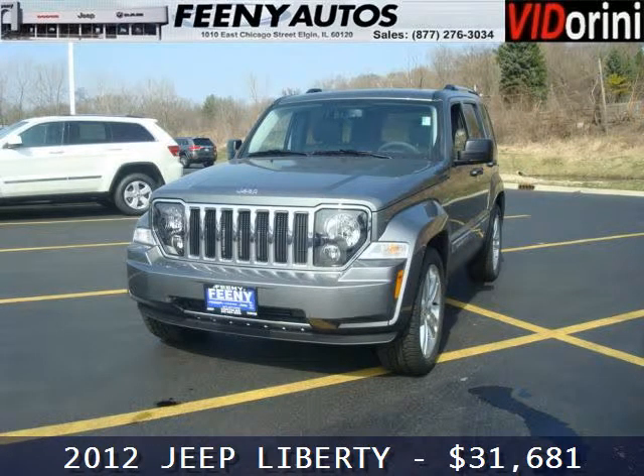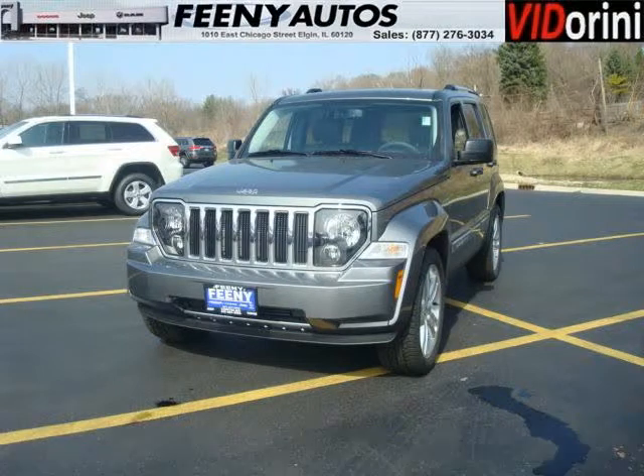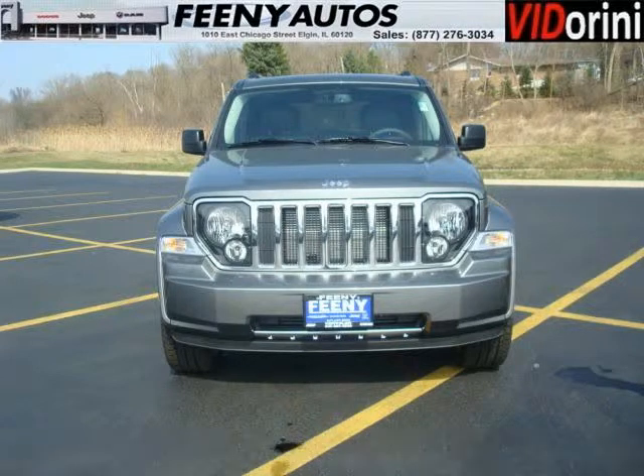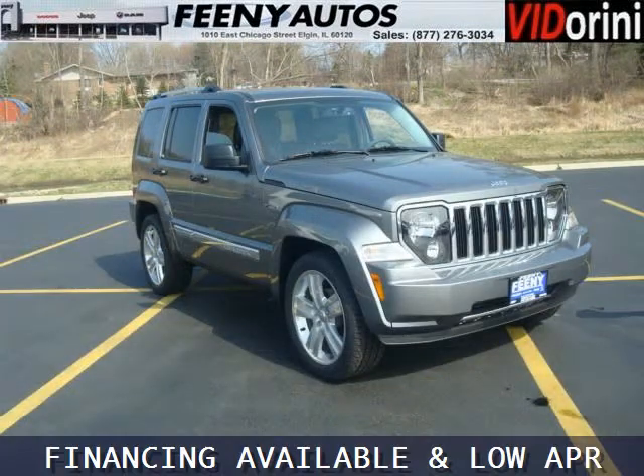Do you want to stretch your purchasing power? Well, take a look at this outstanding 2012 Jeep Liberty. This Liberty would look so much better with you behind the wheel instead of sitting on our lot. And with climate control, automatic transmission, it's bound to sell fast.